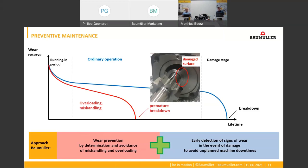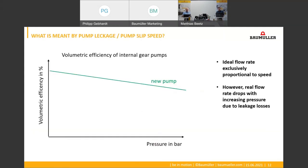And what exactly is meant by pump leakage? Pump leakage is basically a small leak inside a pump, also known as pump slip speed or the volumetric losses of the pump. The leak is present in every pump but its amount varies from one pump type to another. It leads to the fact that at higher pressure a part of the delivered volume flow flows back through the pump itself, thus reducing the efficiency of the pump.